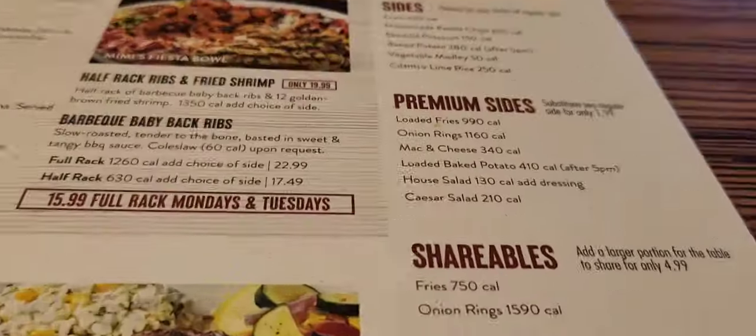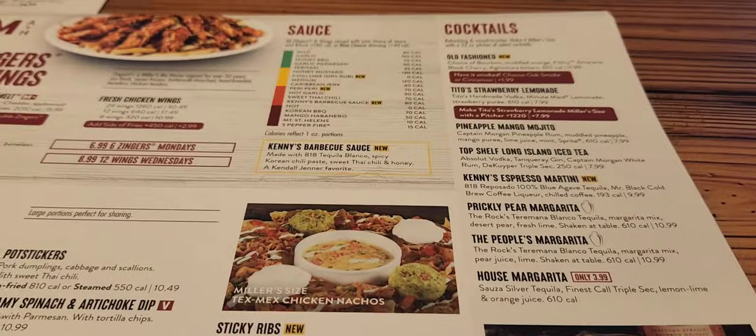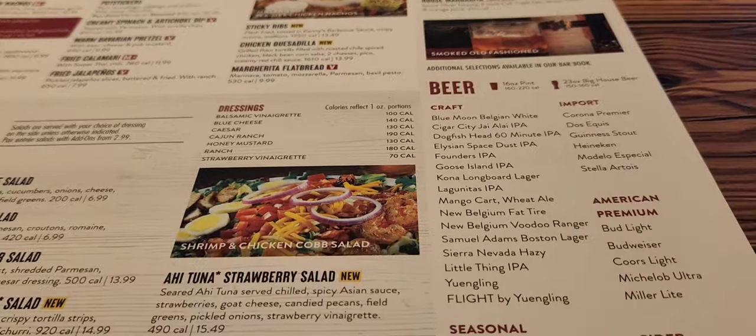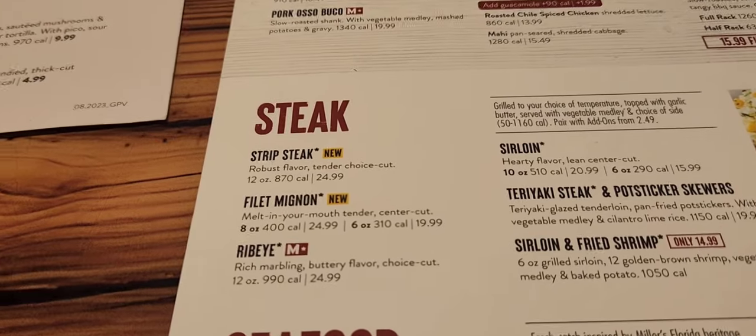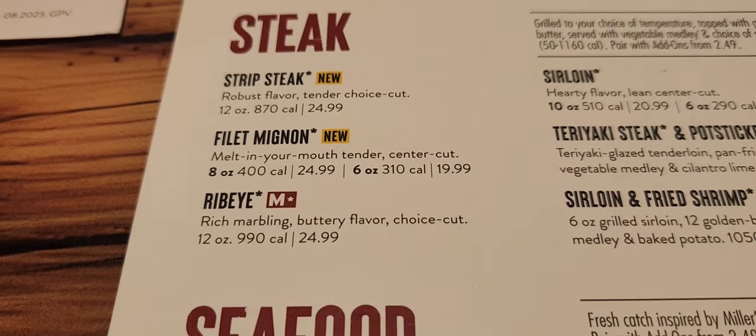So this is their menu. They sell appetizers, soups, salads, pasta, steaks, burgers, alcoholic beverages. But I decided to get the ribeye steak. I got it medium well, with a side of broccoli and a loaded baked potato.